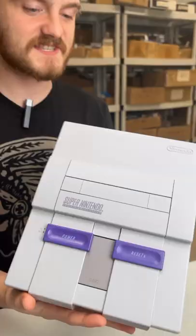Wow, look at this. Complete facelift. It doesn't even look like the same console. This is what you get with the cleaning service here at DK Oldies.